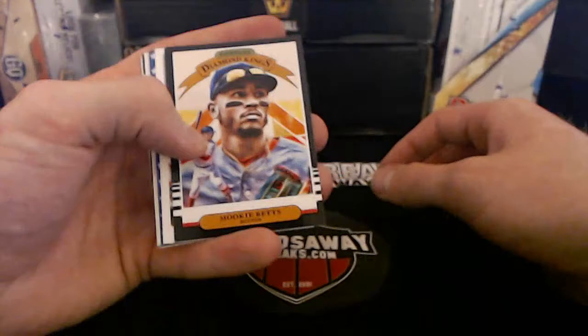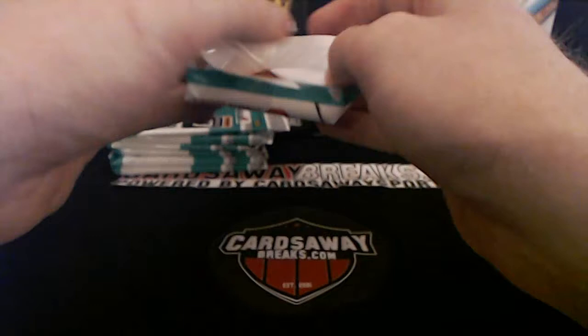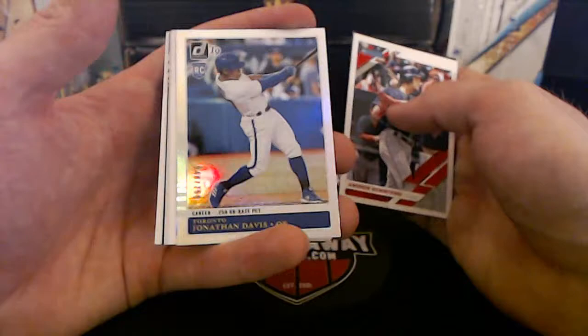Gypsy Queen coming up — always fun to open, got a lot of stuff to look for in there. Mookie Betts, Boston Red Sox. Benny Baseball Boston. Brandon Crawford Diamond Kings, number to 259. Jonathan Davis, Toronto.